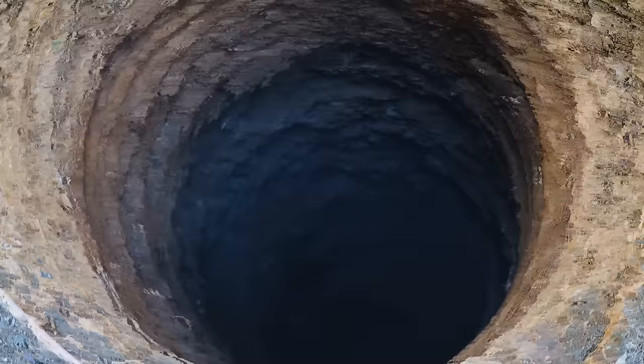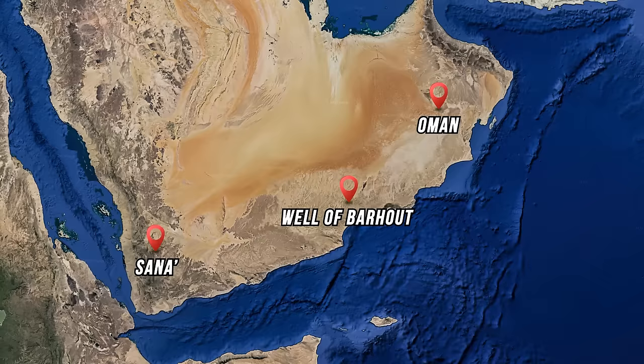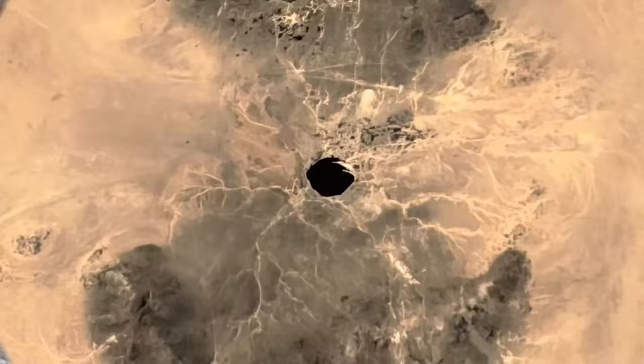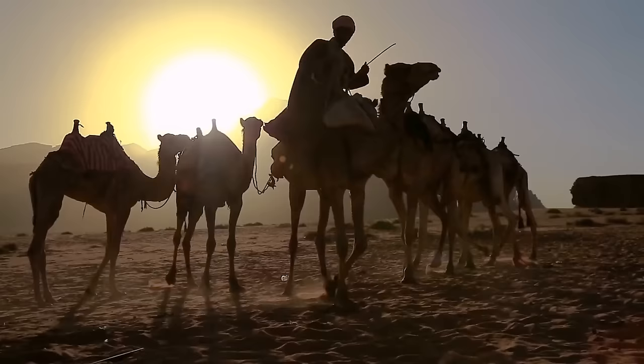All the way in Yemen, an ancient hole exists in Barhut, in the east of the country in the middle of the desert — actually closer to Oman than to the capital Sana'a. This hole has puzzled experts and locals. Unlike the holes in Russia and Antarctica, this wasn't man-made — or was it? It's been around for many years and locals try to steer away from it, claiming it brings bad luck. They claim it was created as a prison for spirits.